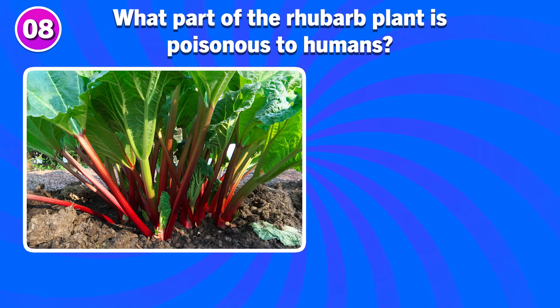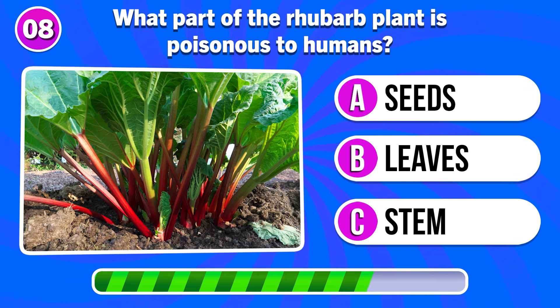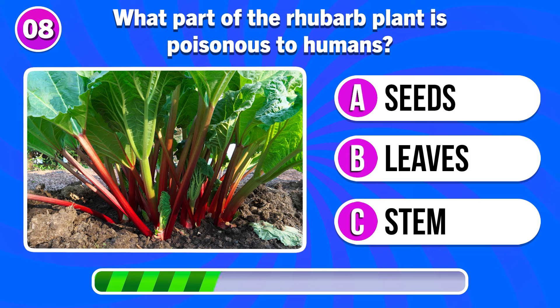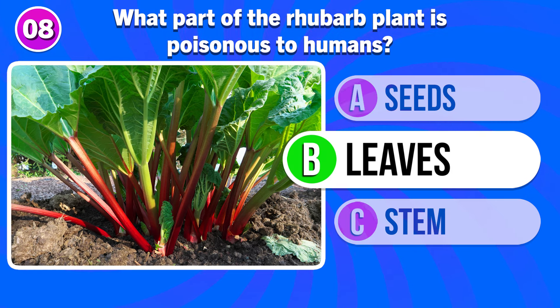What part of the rubber plant is poisonous to humans? It's the leaves.